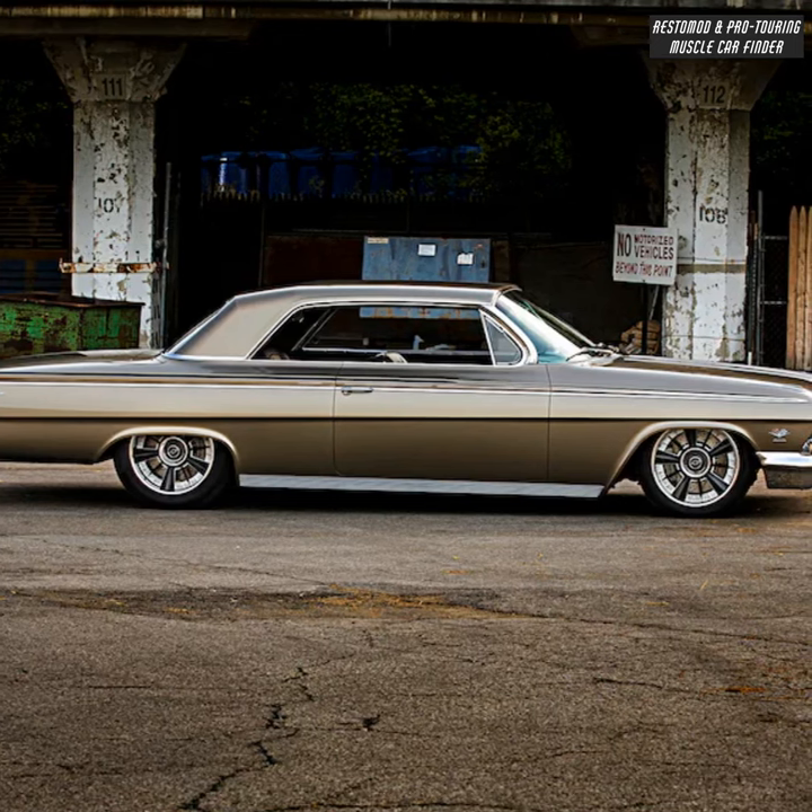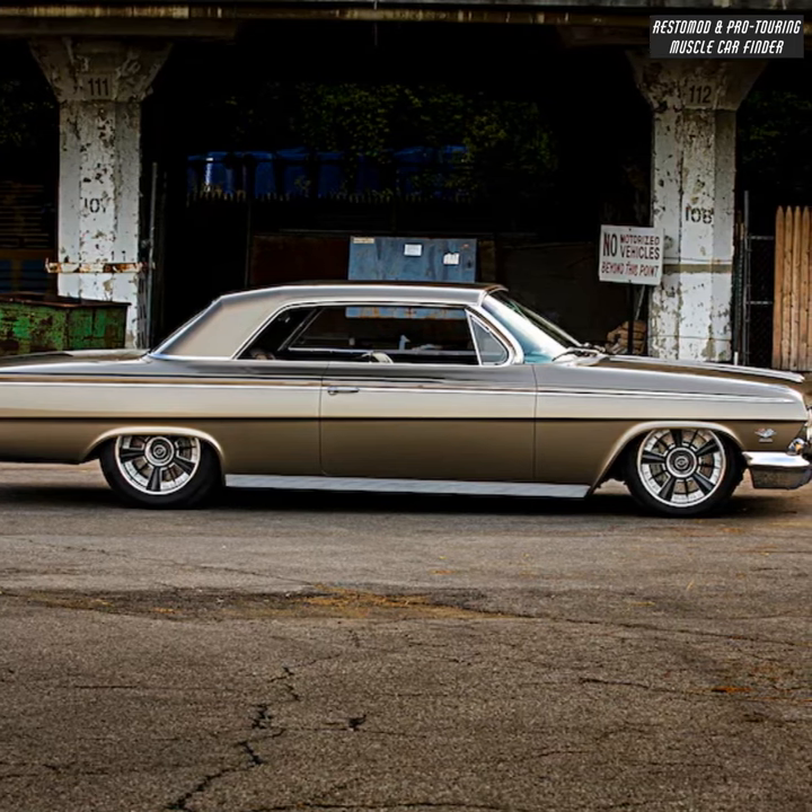The build features heavy-duty floor pans, custom-fabricated quarter panels, and bumpers shaped into one-piece units.